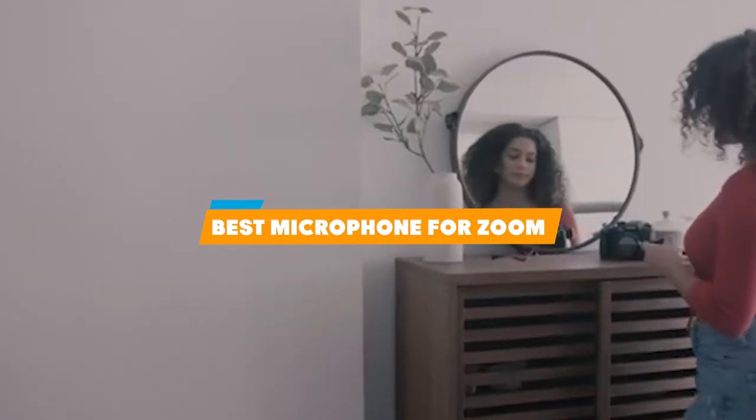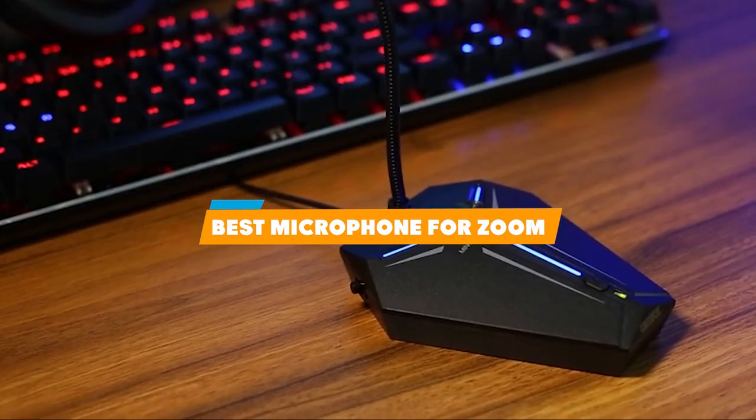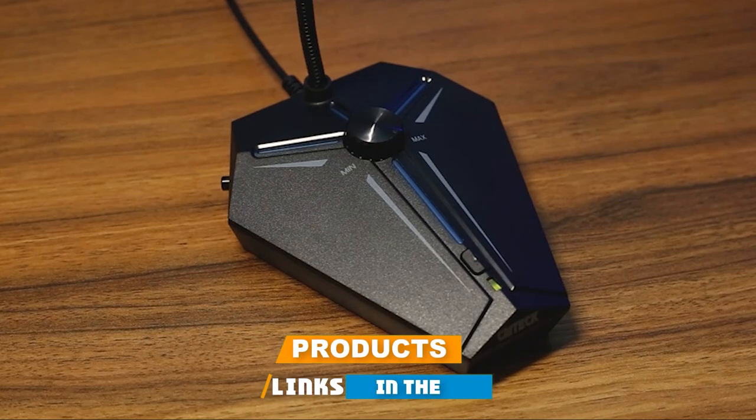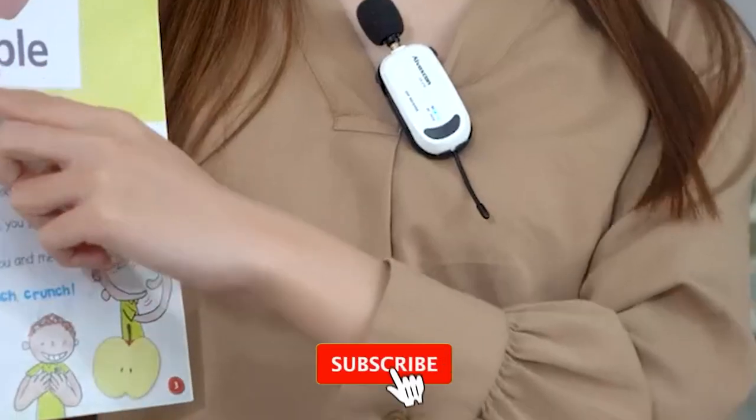Hello guys. In today's video, we're going to present to you the best microphone for Zoom available on the market today. We made this list based on our personal preferences and sorted it based on the features, prices, quality, durability, and reputation of the manufacturers.